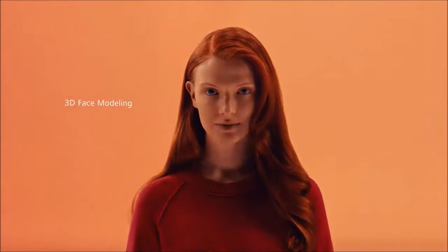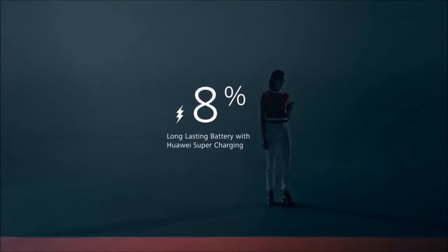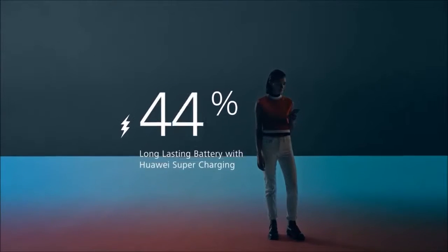With an array of built-in lighting modes, it's like having a pro studio in the palm of your hand — and a battery that can finally keep up with you.